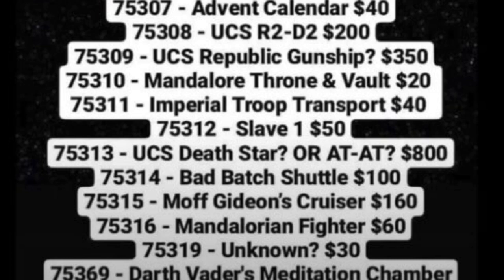Next up: UCS Death Star or AT-AT. We still don't have any definitive information on this. Set number 75313 — some sort of UCS Imperial thingy.